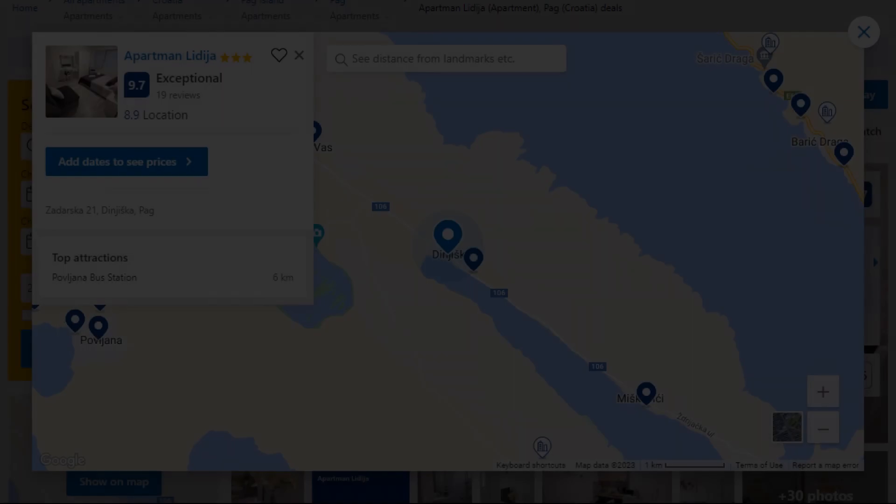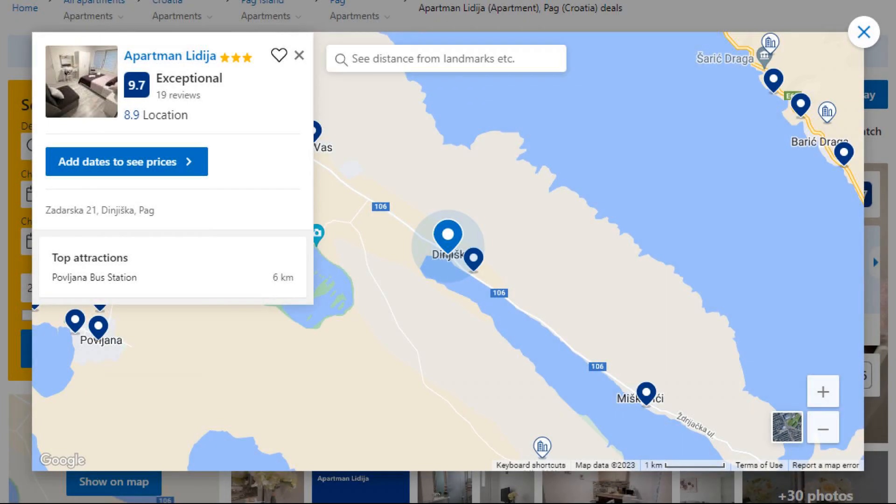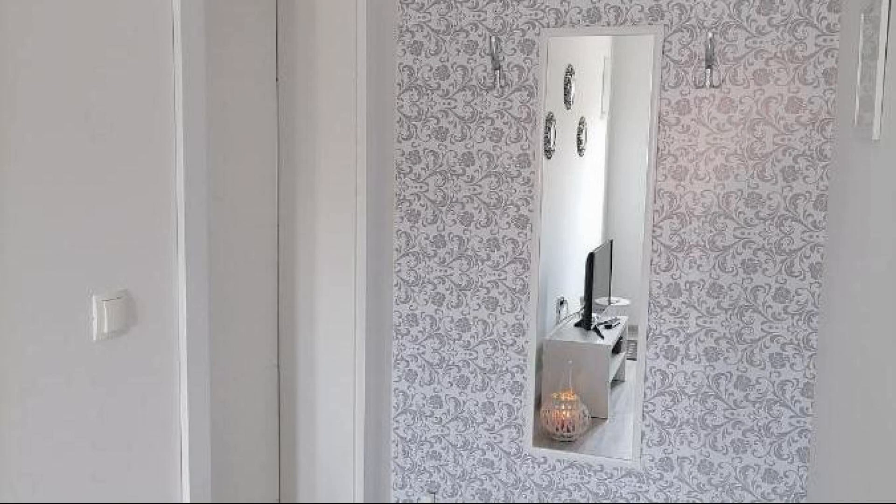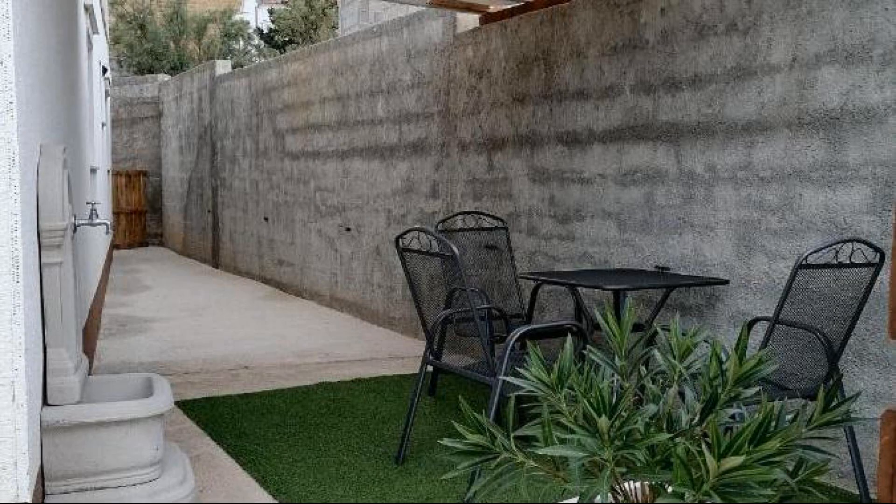Number 5. It is a 3-star property. The location of the property is superb and the guests love walking around the neighborhood. Check-in time is 3 pm and check-out time is 11 am.